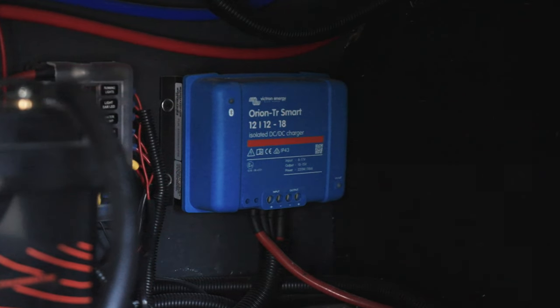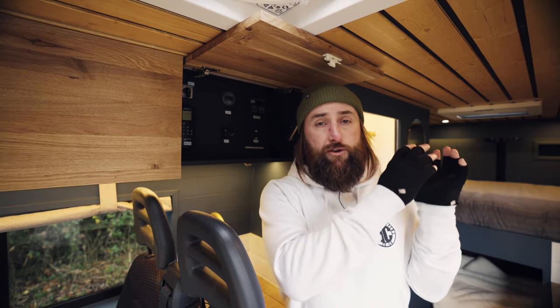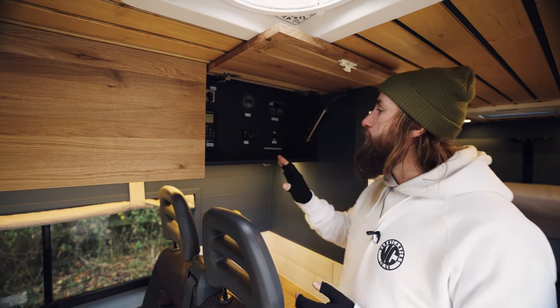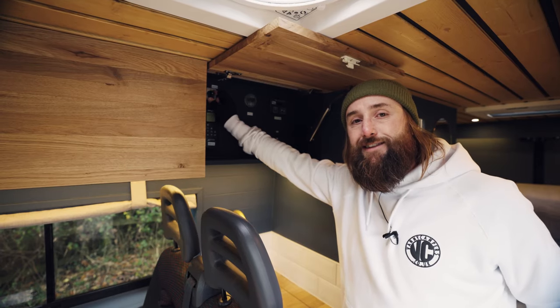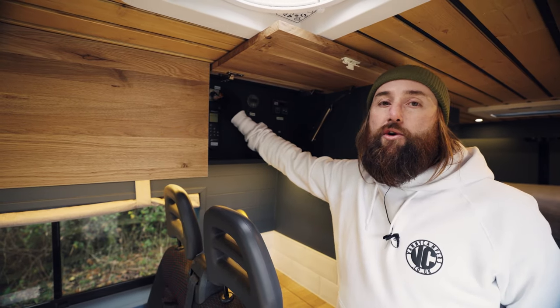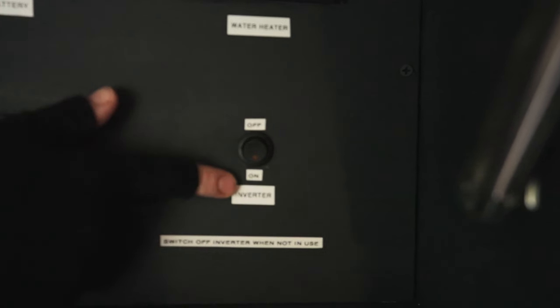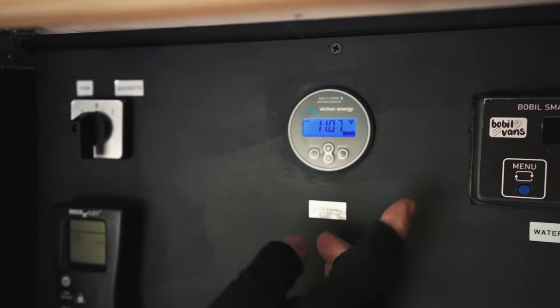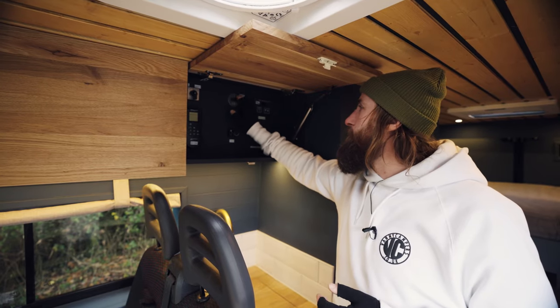The split charge system is the DC-to-DC charger — again Victron kit. What it does is put the power where it needs to go: you've got your leisure battery in the rear and your vehicle battery in the front, and the DC-to-DC charger directs power to whichever needs it. Looking at the cupboard, there's a switch to direct power to the hob or to the sockets, and you'll need to turn the inverter on for that. We've also got the Victron Smart Shunt battery monitor, a lovely piece of kit you can link up to see how much charge you have and what's coming in.